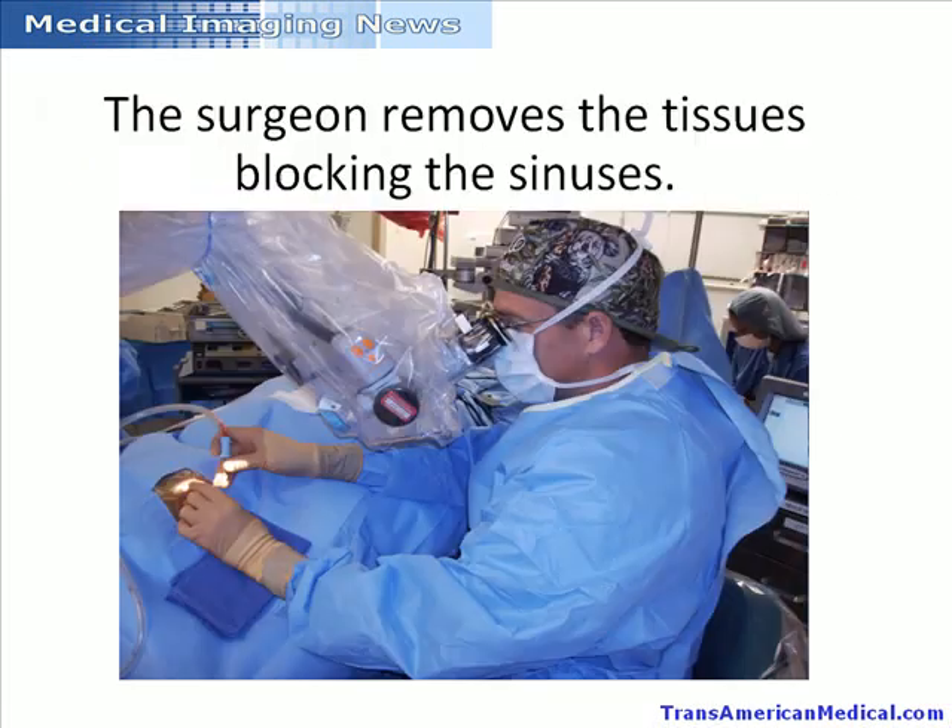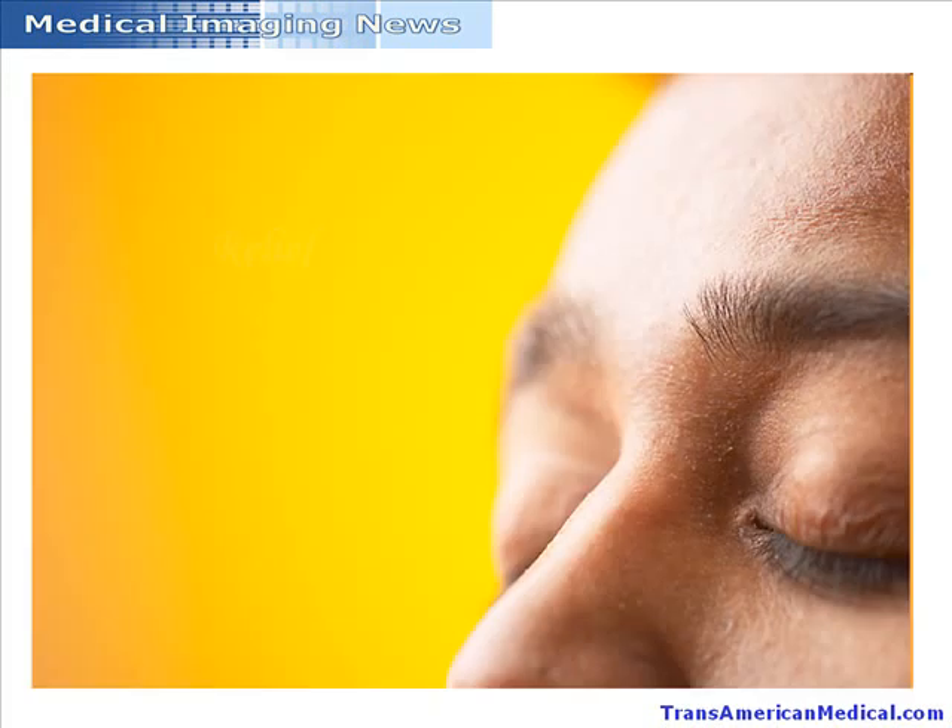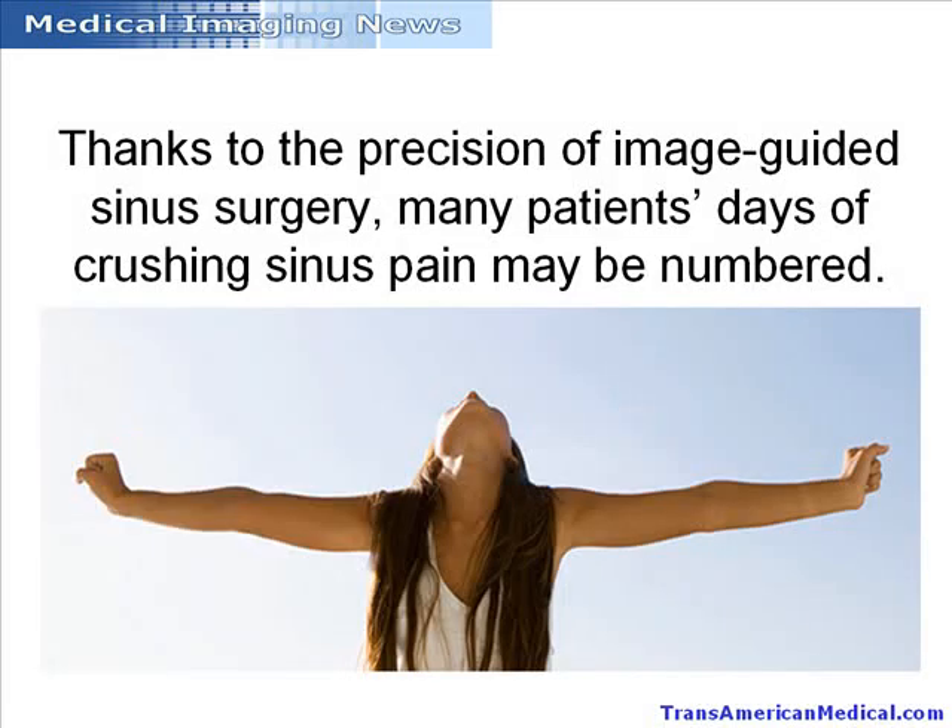Once there, the surgeon removes the tissues blocking the sinuses. Proper drainage is restored practically immediately, and the individuals who have suffered from the aches and pains of chronic sinusitis find the relief they've been seeking. Thanks to the precision of image-guided sinus surgery, many patients' days of crushing sinus pain may be numbered.